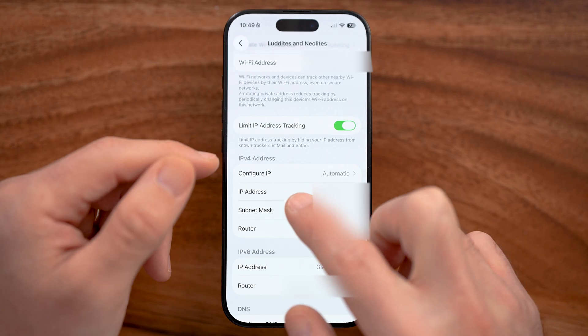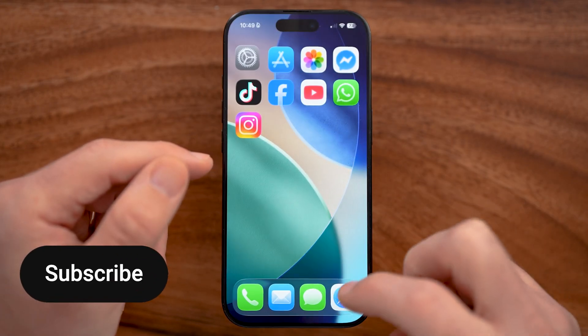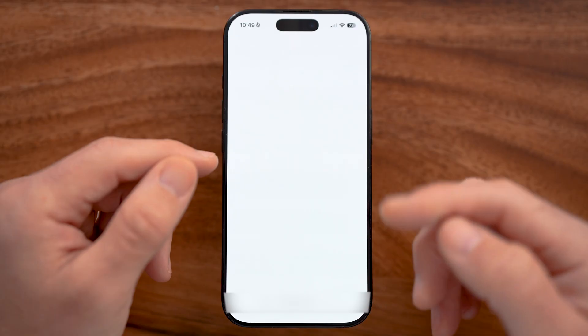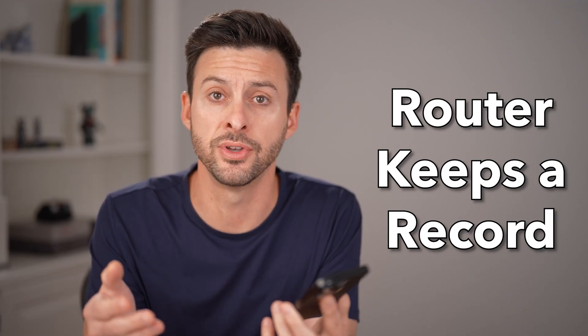I can just go over and find the router IP address for my router, and then all I need to do is go directly to that router just by tapping paste and going into a web browser. Even if you delete your browser history, your router still keeps a record of all the websites you visited.